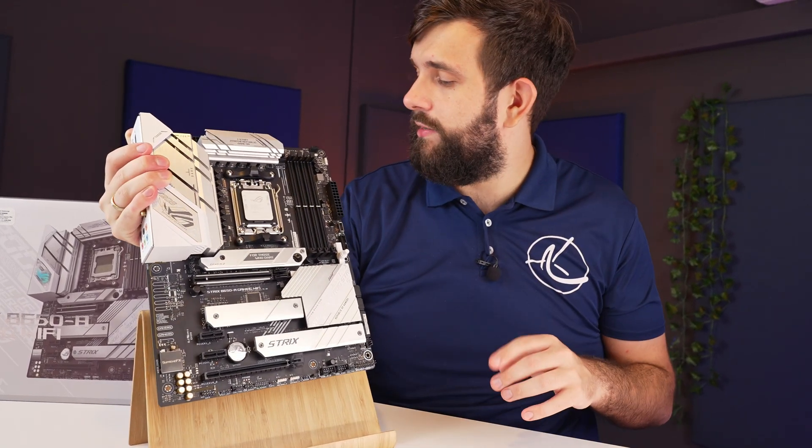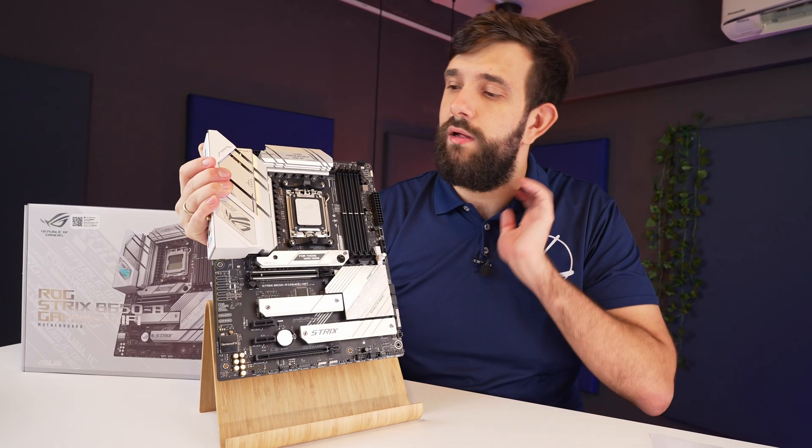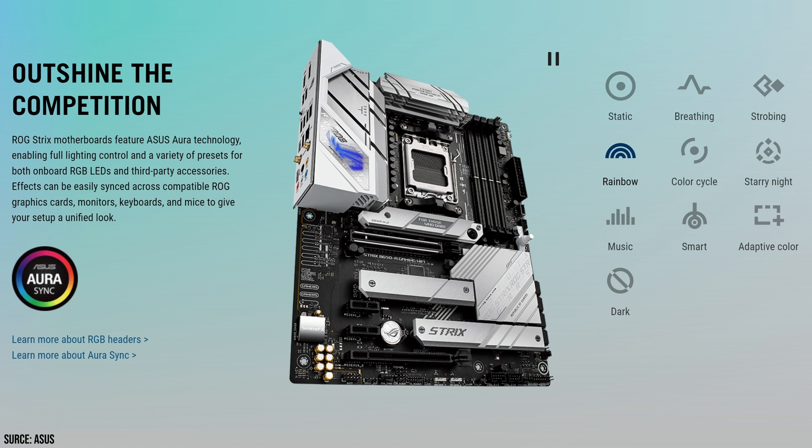Talking about fragile connectors, we have four RGB headers — two up top and two down below, three of which are actually ARGB Gen 2 version. Let's not forget some more RGB: the ROG logo right here actually lights up, and you can control that via software, so that's a nice touch as well.